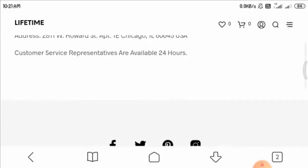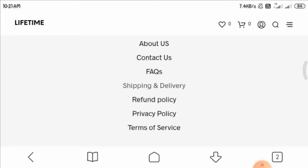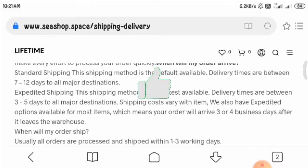Now let's have a look at the shipping and delivery page. They generally ship their products within 7 to 12 business days. You can read more about their shipping policy on this page.